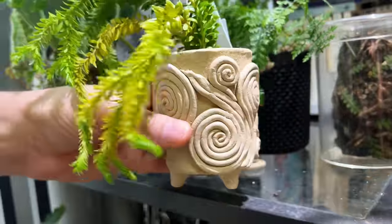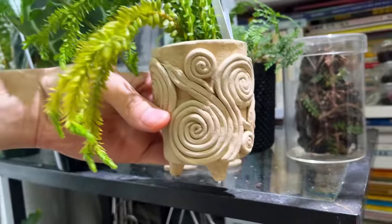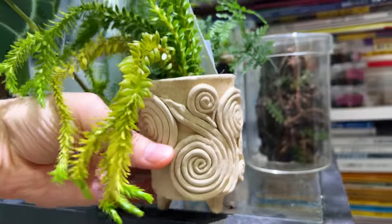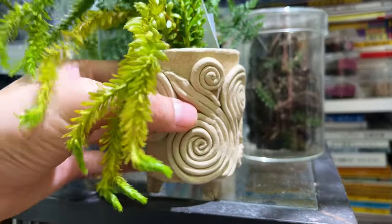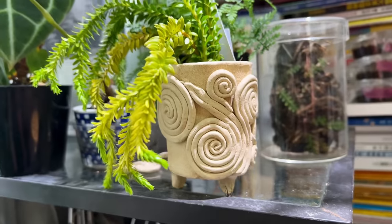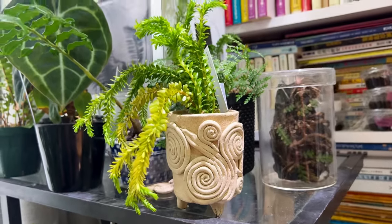Look at this really cool little pot — kind of broken but in a fern fiddlehead style. Did you make it yourself? Yes, I made it with 100-yen air-dry clay. It looks very professional.